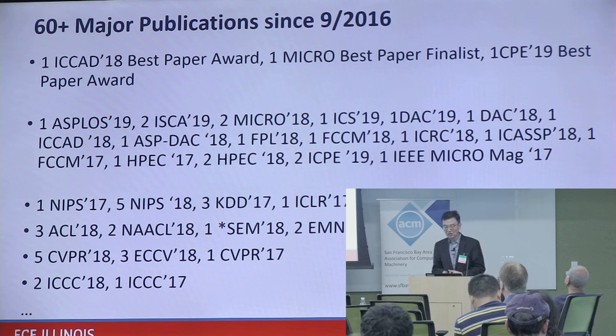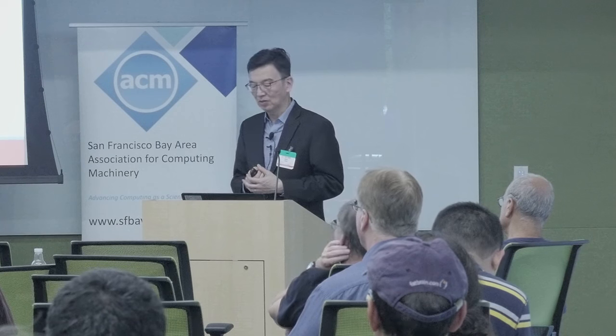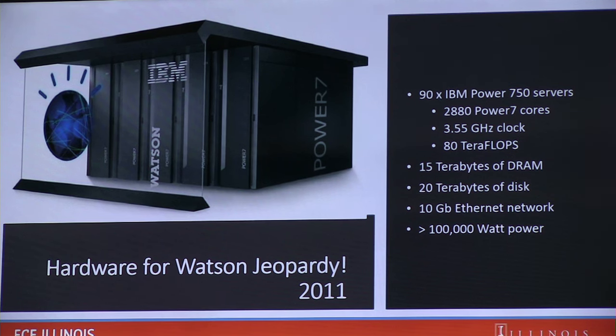In 2011, IBM made a big splash with Watson — 90 IBM Power 750 servers, 80 teraflops of aggregated compute throughput, and 15 terabytes of DRAM. While 80 teraflops is achievable easily today with a TPU, building a 15-terabyte DRAM system is still very challenging, especially for home assistants and self-driving cars.